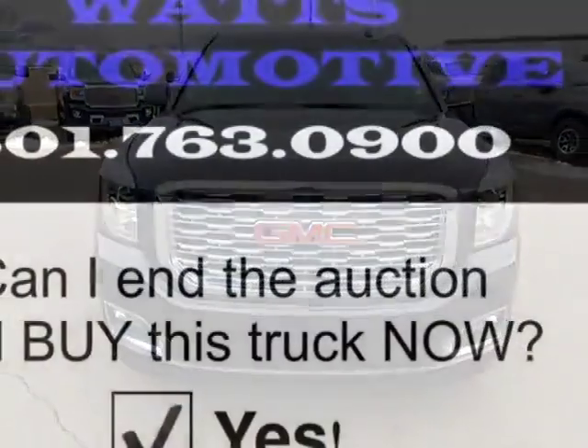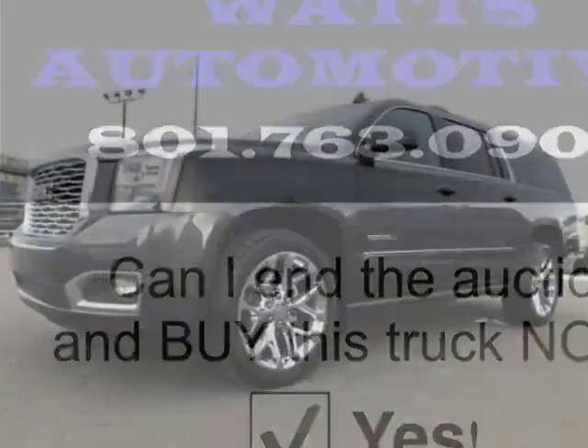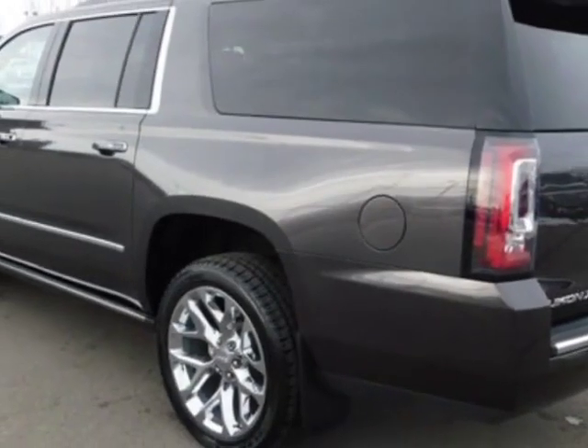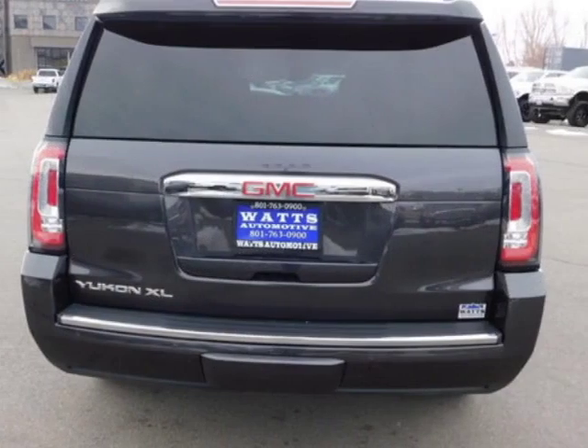This Yukon XL boasts a 6.2 liter engine and has an automatic transmission. Another great feature is that this vehicle uses flex fuel. Additional options for this vehicle include power driver seat, auxiliary audio input, climate control, and driver airbag.